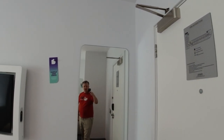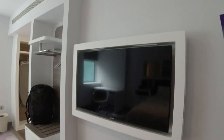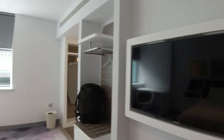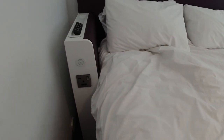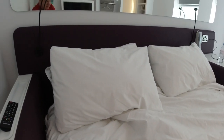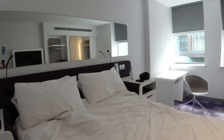I want to show you around the room and give you a quick tour. It's a premium plus room, I think they called it. My room wasn't ready at eight o'clock so they upgraded me. You've got a nice big TV here and a decent-sized bed.